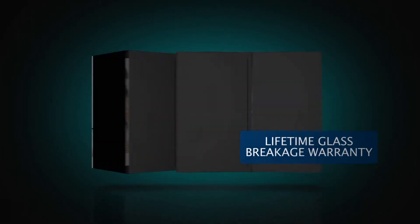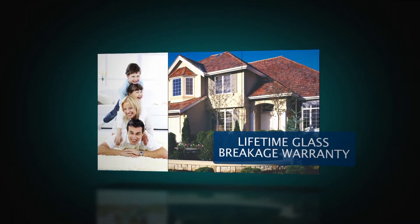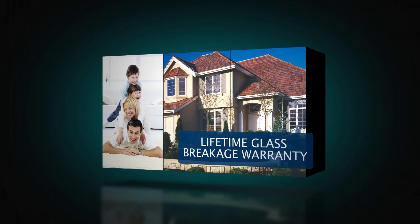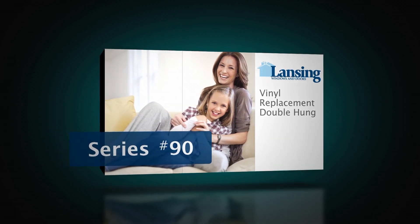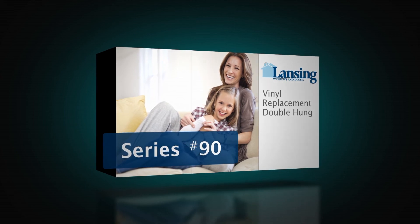The 90's standard features offer endless option packages, placing it truly in a class by itself. With a standard lifetime glass breakage warranty, it is also backed by a protection plan second to none. The Lansing 90 represents the best a vinyl window has to offer — from worry-free performance to peerless energy efficiency to color and functional enhancements that will accommodate any need you have for your home's investment.